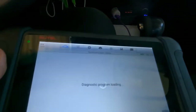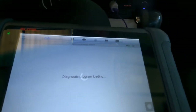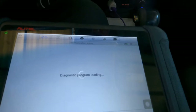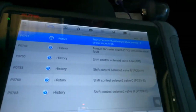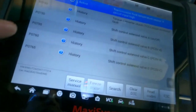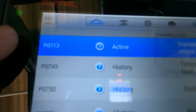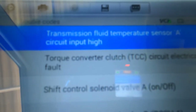I already checked the codes — I'm going to check them again so you guys can see. Give it a minute to think. We have a list of codes here. I'm going to ignore the history codes and concentrate on the very first one: P0713, transmission fluid temperature sensor A circuit input high.